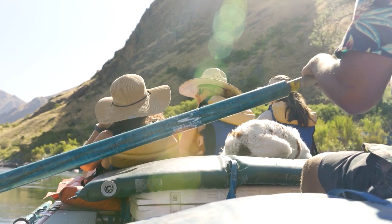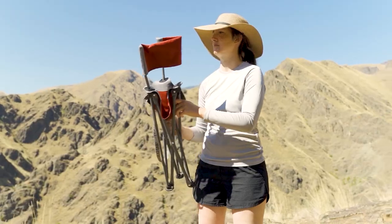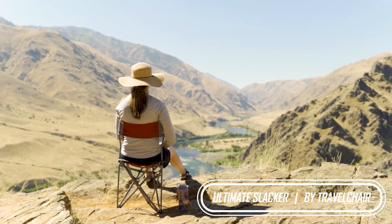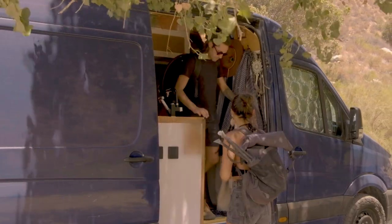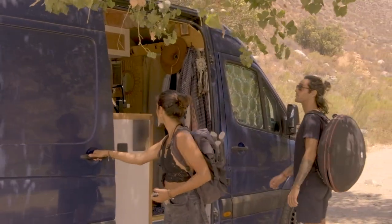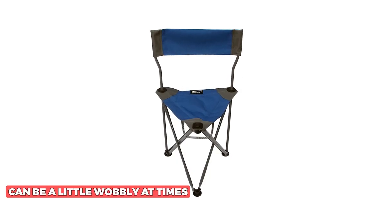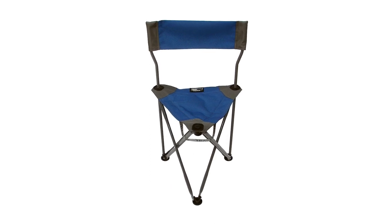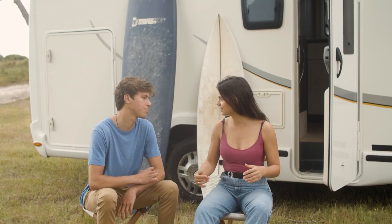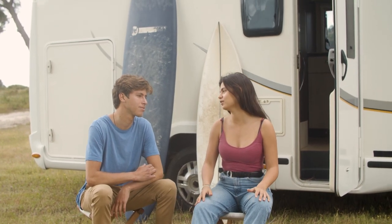The padded seat is UV resistant and provides a soft place to sit, while the reinforced ripstop polyester at the stress points ensures that the chair lasts for years. While the chair is generally stable and durable, it can sometimes be a little wobbly. This is likely due to the tripod design, which can cause the chair to tip if you shift your weight too quickly. But this is a minor issue and shouldn't detract from the overall quality of the chair.